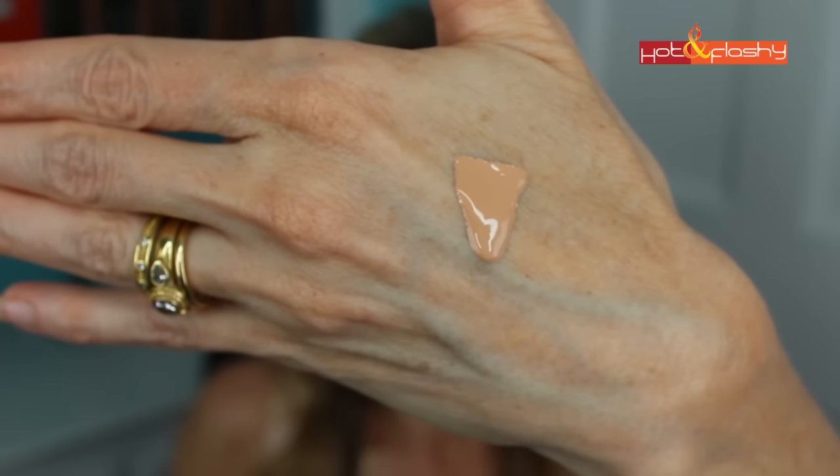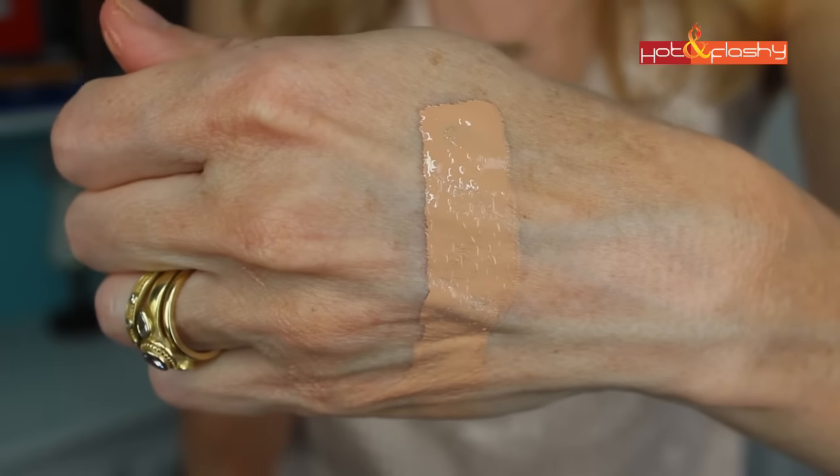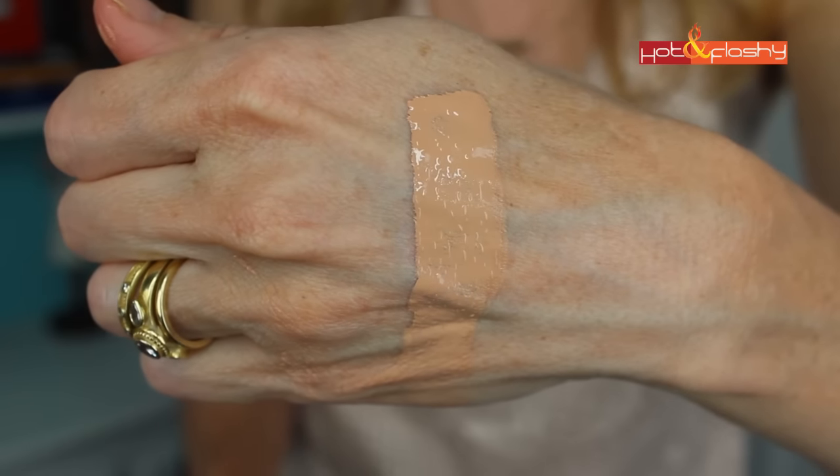Those are some pretty big claims and I'm going to put it to the test today and find out if it does those things — and if it will become the holy grail foundation we've all been looking for. Rather than purchasing this one, I picked up a sample at Sephora. They give you a nice little container full of it. I picked it up in the color N130, which is Warm Ivory.